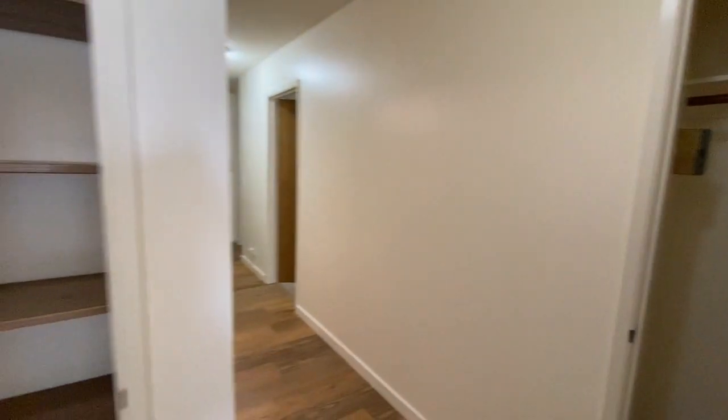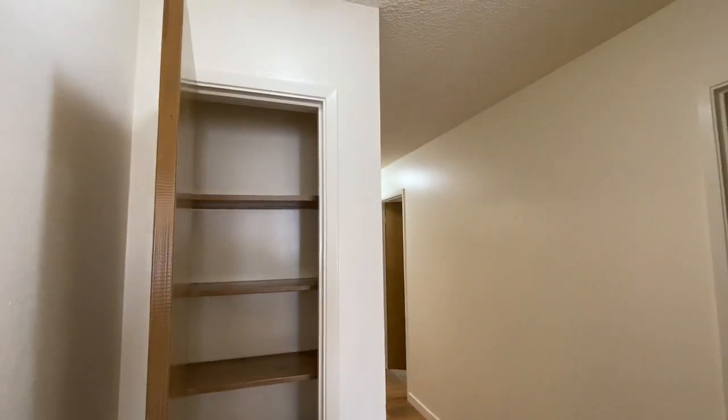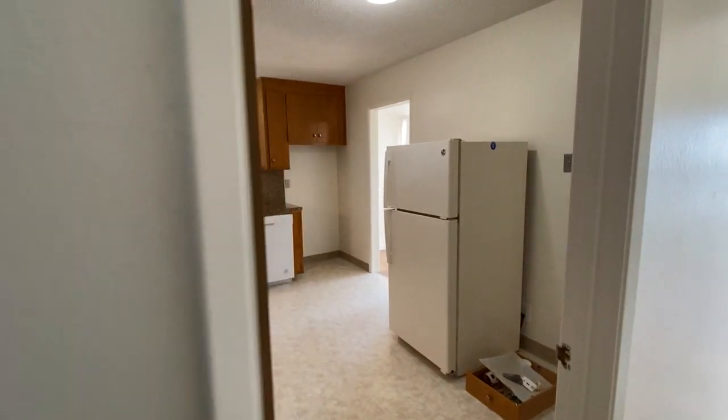There is an exhaust fan. Out in the hallway there is a coat closet, which also happens to have the breaker box for the unit, and a linen closet.